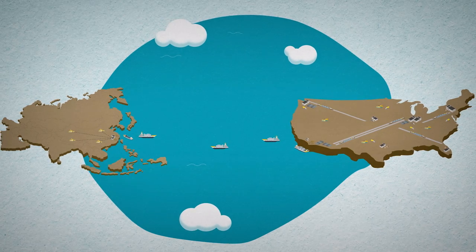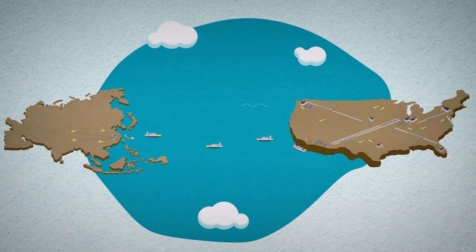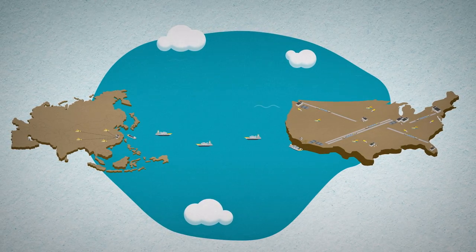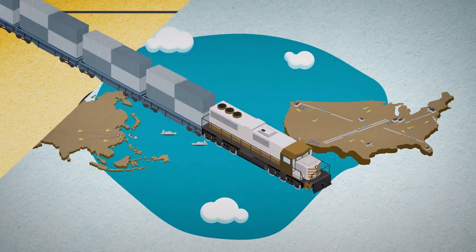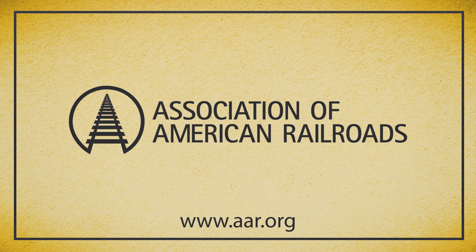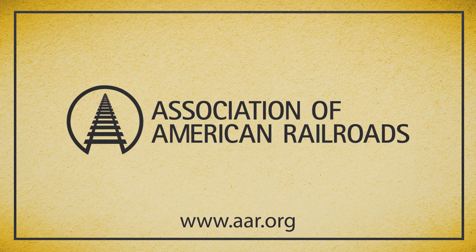Your flat-screen TV is just a tiny fraction of the 61 tons of goods per American delivered each year by this transportation network. Freight rail is a resilient and indispensable link in this supply chain, which keeps America's economy moving forward.